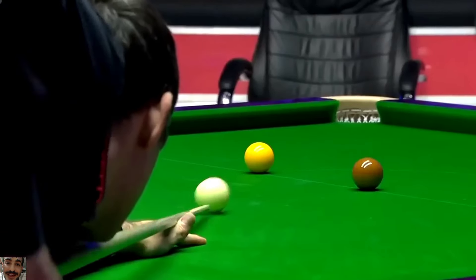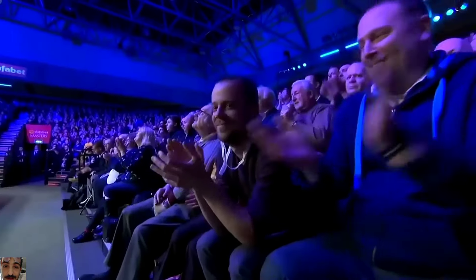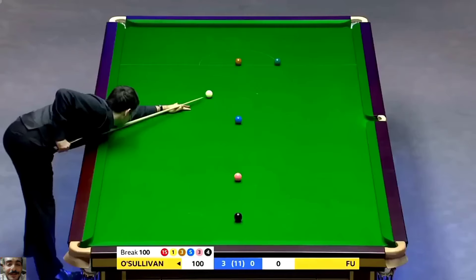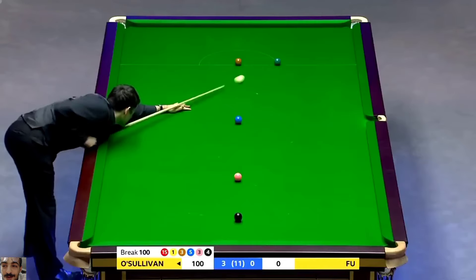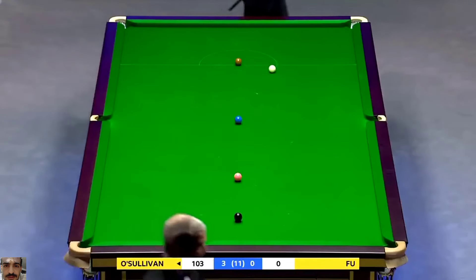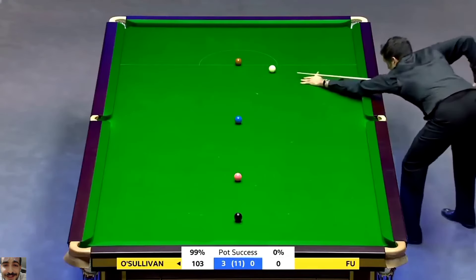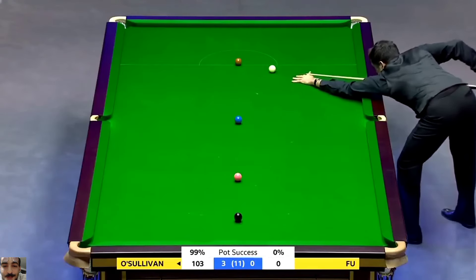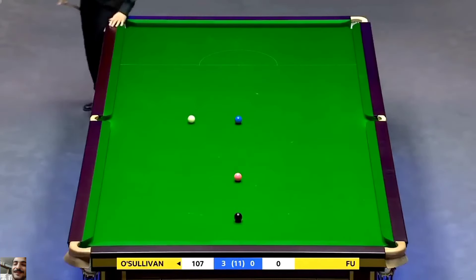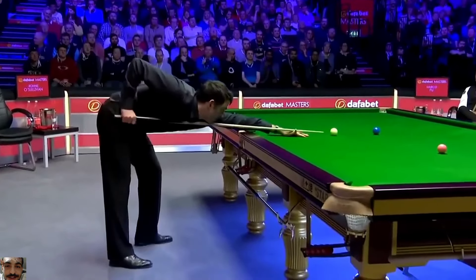98. It's not possible to... 100. It really isn't. There's another century. What a treat you are getting this afternoon from the genius. 103. That is up to 99% pot success rate. Incredible. 107. And that also might be a record — to make three centuries in four frames in your opening match at the Masters.